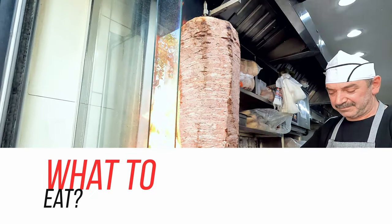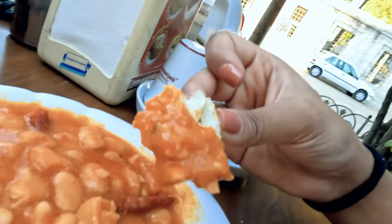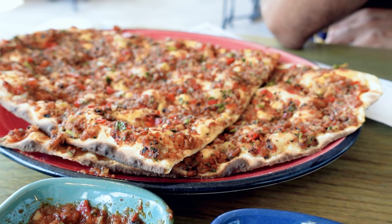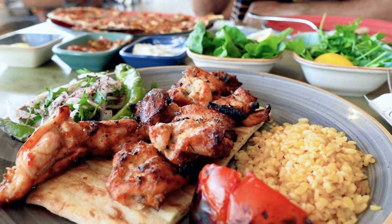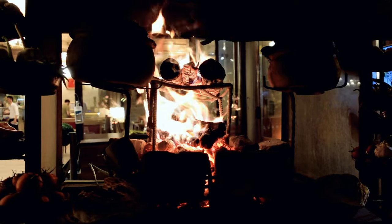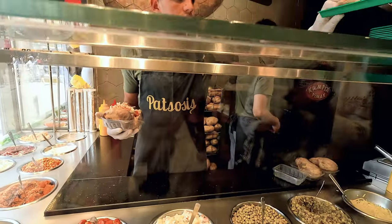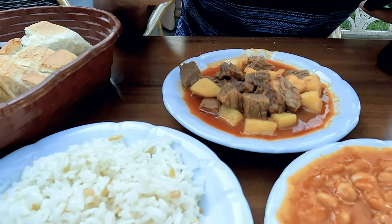Turkish cuisine is one of the world's best — you can see the influence of its rich history from Byzantine and Ottoman empires in the food. The flavors are so delicious and rich that you won't want to stop eating. You'll find a lot of meat including beef, lamb, and chicken in many dishes. My favorite was tuna kebab. Interestingly, every region has a different food culture. For vegetarians, I loved beans and rice from a restaurant near Süleymaniye Mosque.